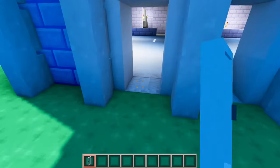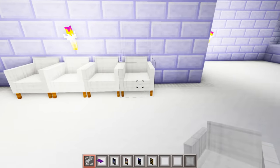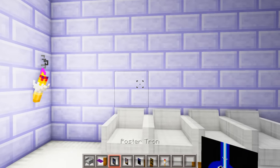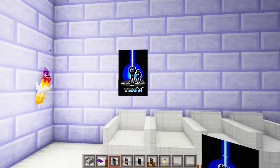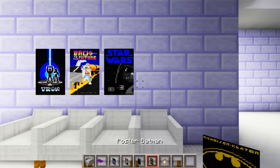The first thing I want to add are some doors. Then I want to add some seating along the wall and add some carpet. Then above each chair I want to add a movie poster — so we have Tron, Back to the Future, Star Wars, and Batman.